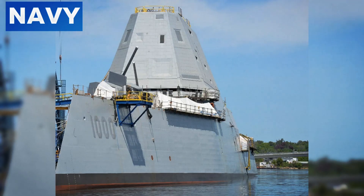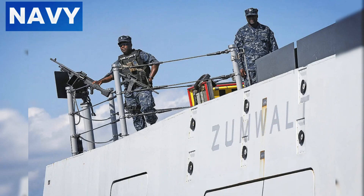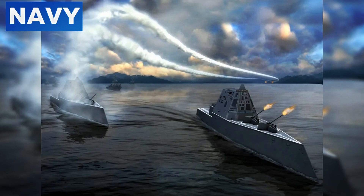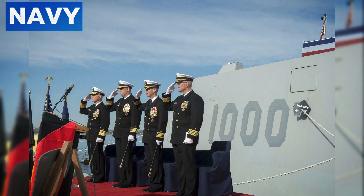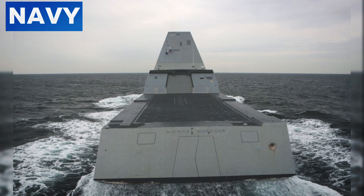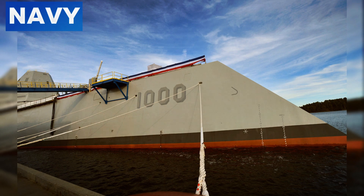The ship's integrated shipboard network connects all major systems, allowing centralized monitoring and control from a single workstation, streamlining operations and enhancing coordination. Automated electronic warfare systems can detect and counter threats without constant human oversight, freeing crew members for strategic decision-making. The integrated power system allows automated control of the propulsion units, ensuring optimal performance and fuel efficiency, further reducing the need for manual intervention and maintenance.